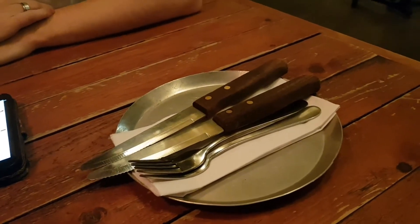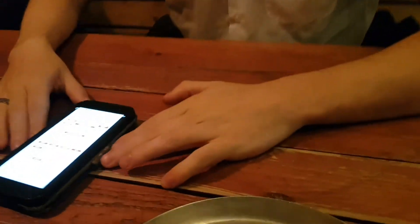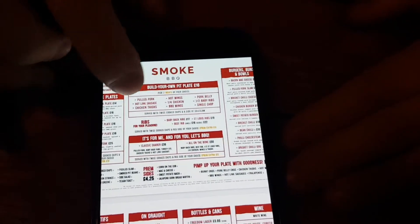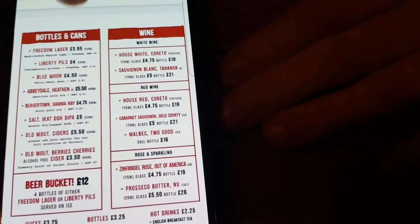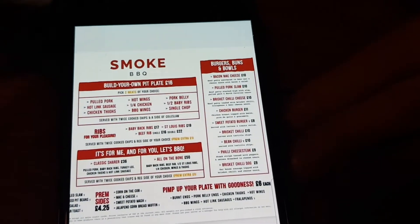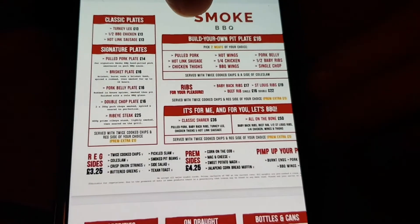I love the fact that you get a proper knife to cut the meat — you're going to need that today. To show you quickly, the menu is on my phone, all nice and digital to keep things safe. You get a lot of classic plates, your signature plates, drinks, and cocktails as well. We've gone for the build your own pit plate — you can have a choice of two meats with that — but there are also burger buns, bowls, and extra sides. Not a bad choice at all. Can't wait.